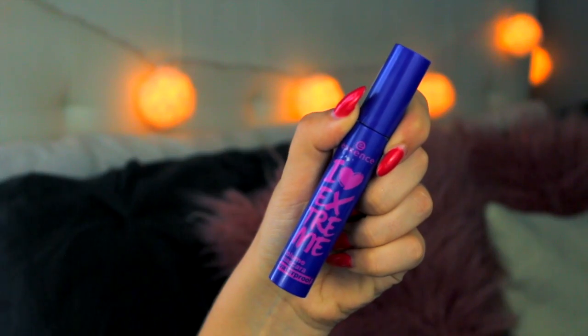Lastly for my eyes I am taking the I Heart Extreme Essence mascara in the shade black and applying that to my upper and lower lashes.